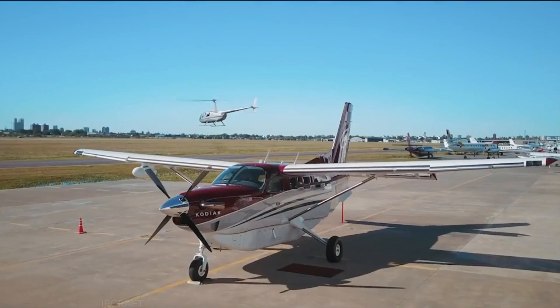What's the price tag on this? The base price of a Kodiak 100 is $2,150,000. Thank you so much.